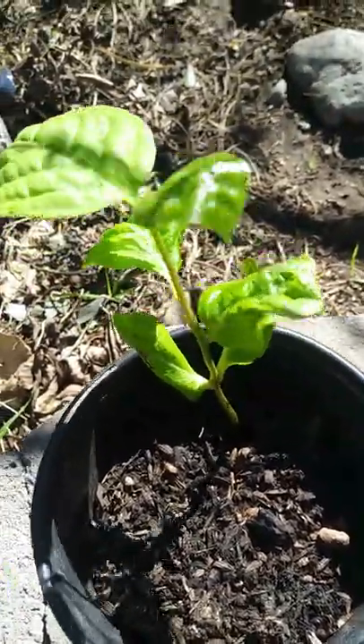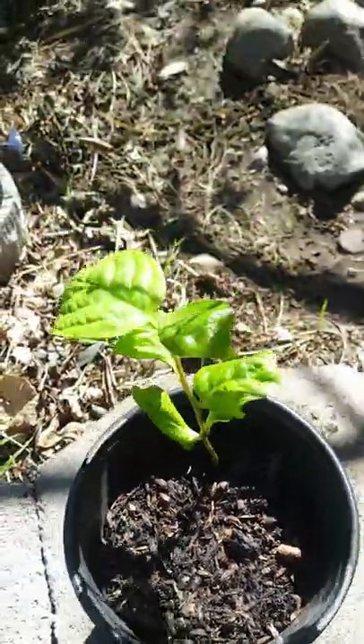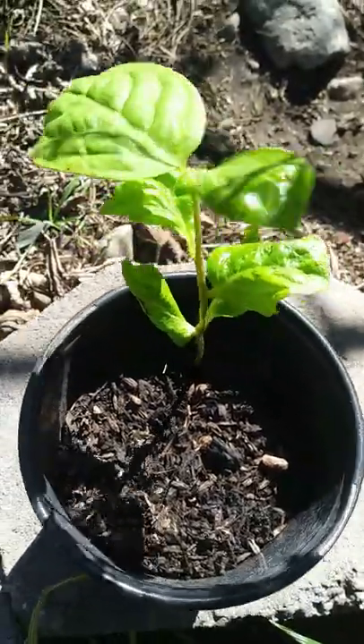It's really enjoying the natural sunlight out here and even against the winds it's been hanging on quite nicely, and I think it's strengthening the stem. So here's what we're working with.